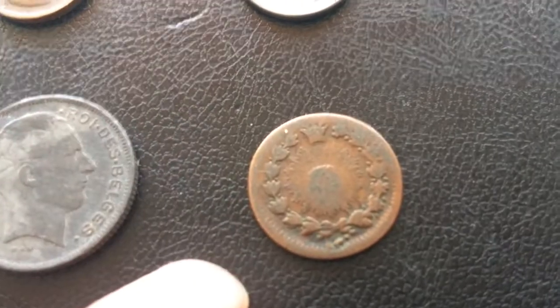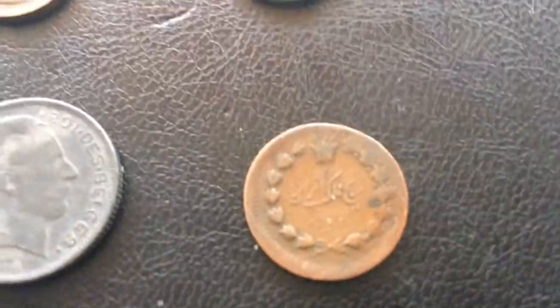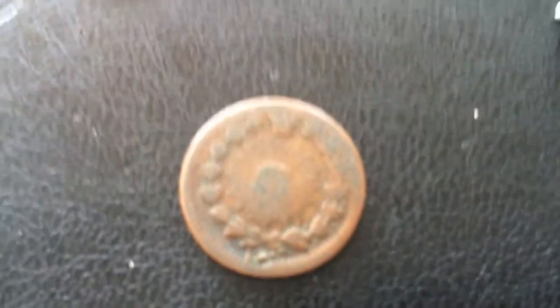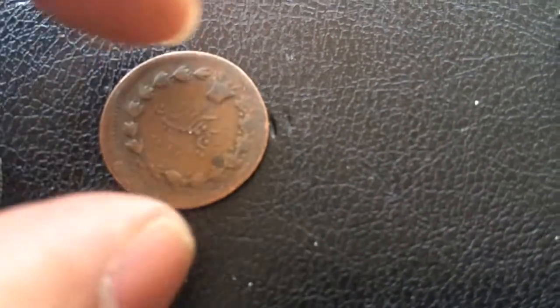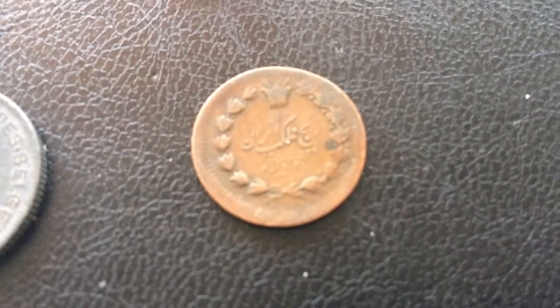This one is from Persia, from 1305 — so 1305 in Arabic numerals, which I believe is equivalent to 1887. The condition is probably good to very good, because I believe it was a weak strike to begin with.